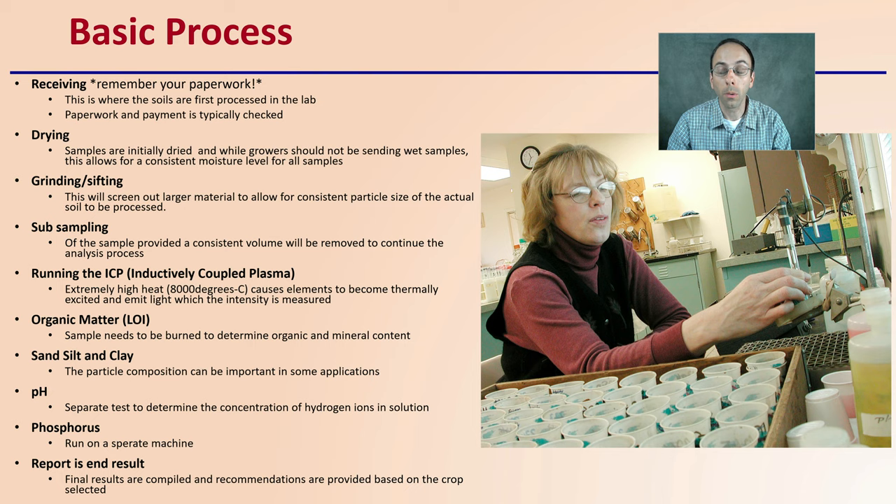The end result is the report with some results and some specific guidance for cannabis. Thank you again to Dawn at the University of Connecticut lab. I hope you enjoyed the video walking through the process soil takes through a soil lab.